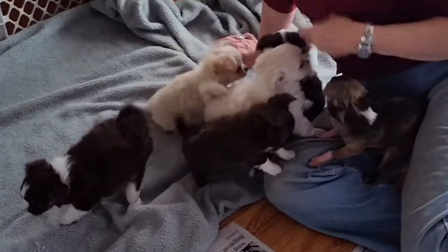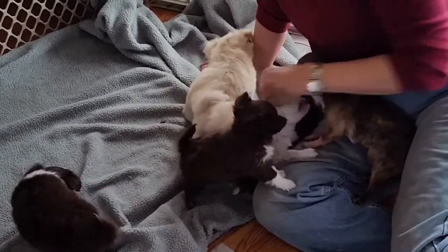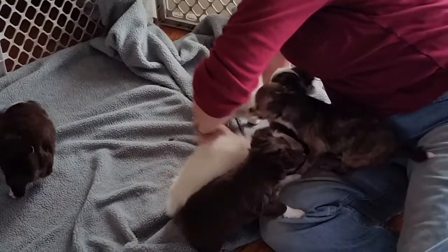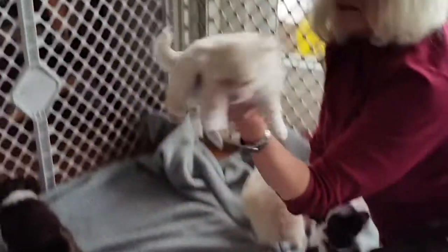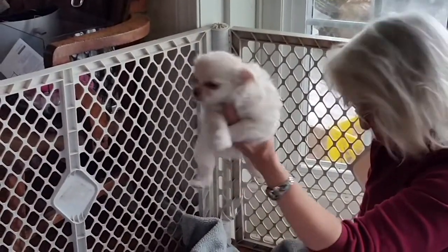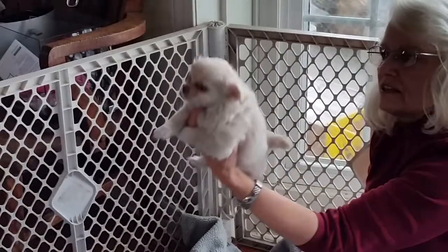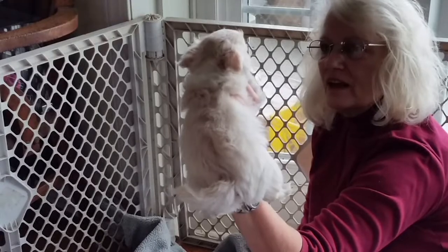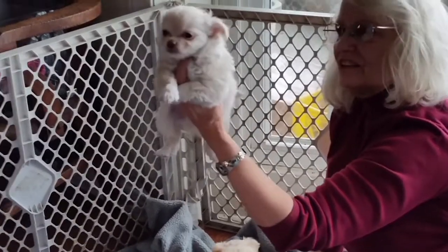And who else do we have? We have Creme de Coco — little boy. They're all little boys except the last one I'm going to show you. He's got a beautiful kind of buff cream and a white collar.